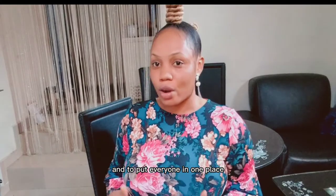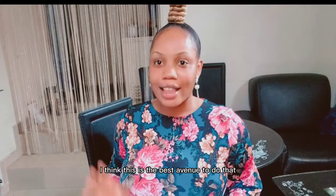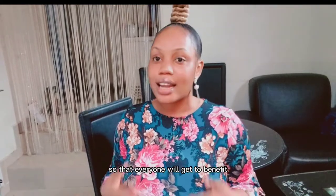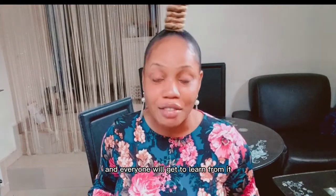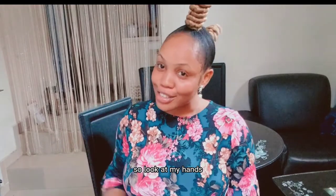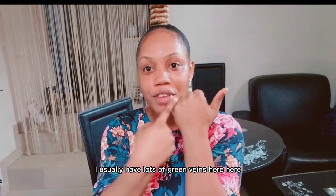To put everyone in one place and talk, I think creating a video is the best avenue so that everyone will get to benefit and learn from it. That's why I'm making this video. Look at my hands — I usually have lots of green veins here.